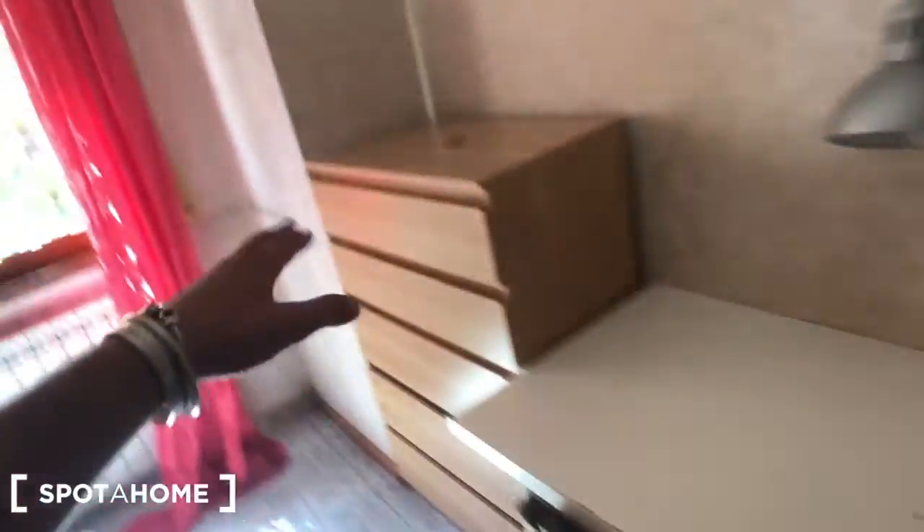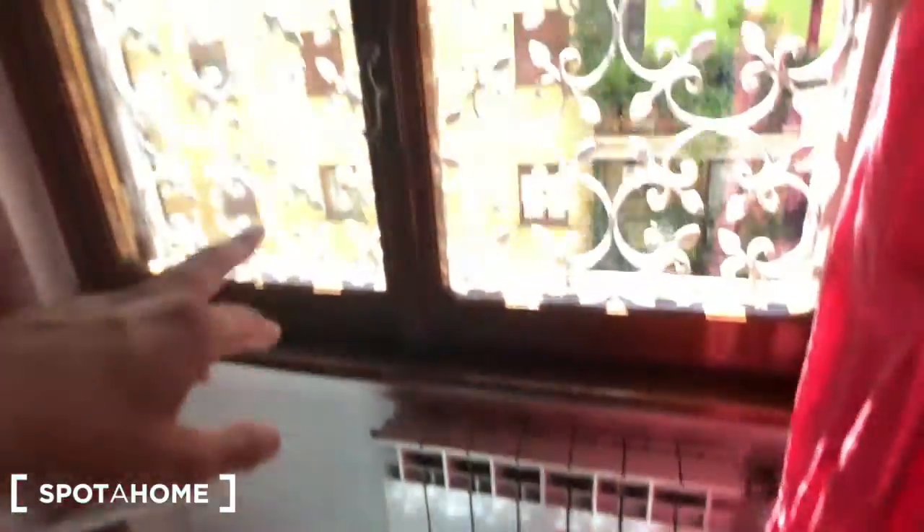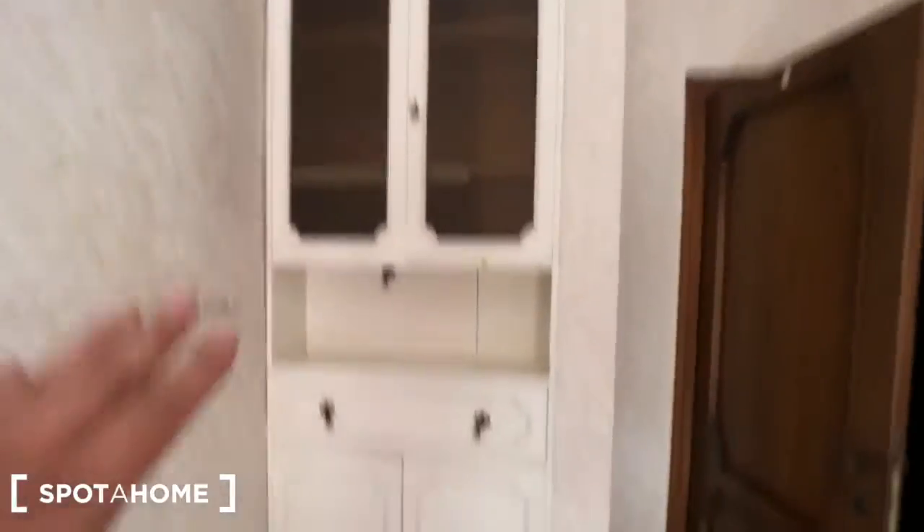Then you have this desk with these chest drawers, with a lot of drawers — five drawers — on the bedside table we have two drawers, a radiator, this window that goes inside the building, and you have this piece of furniture here with this clothes rail here.